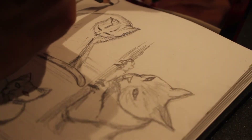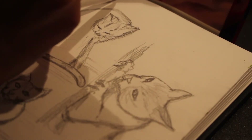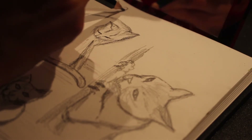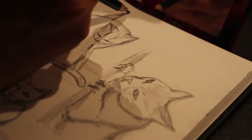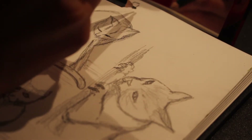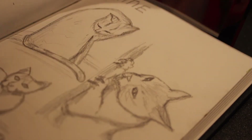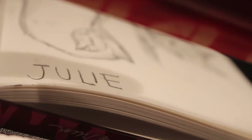One very interesting fact about Leonardo was that he wrote his notes in reverse, and the way to read them was using a mirror. So I thought it would be fun to try — it took me a bit to figure it out, but I think this is what it means. I wrote the names of my cats: Julie and Lucas.